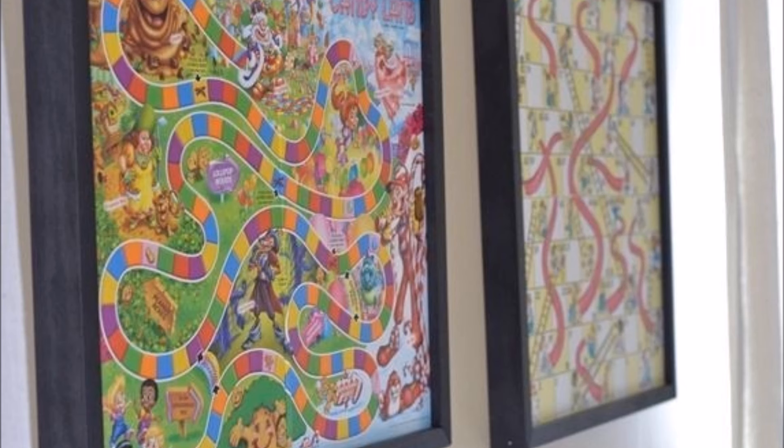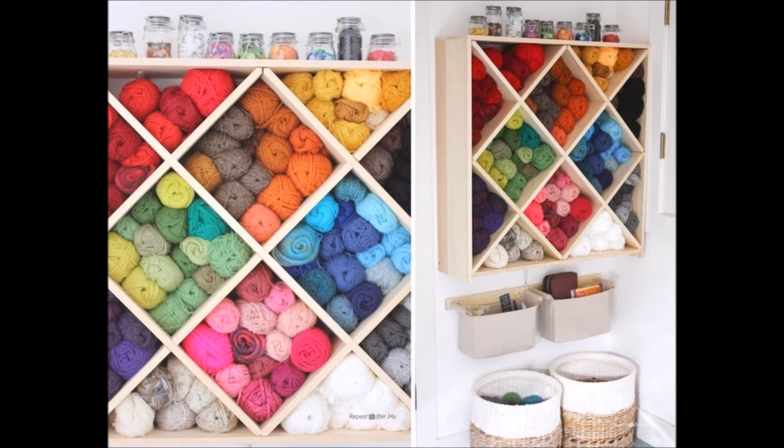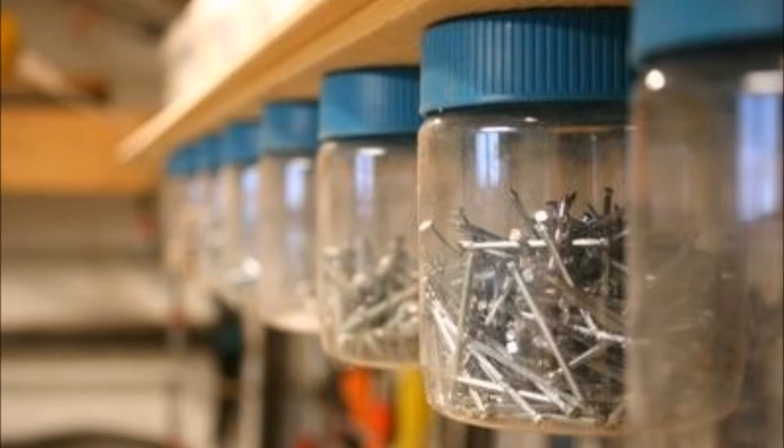Twenty-six: save your scrap yarn on clothespins. Twenty-seven: grip your yarn by color on a wall-mounted wine rack. Twenty-eight: sort small office supplies into muffin cups. Twenty-nine: screw peanut butter jars to the bottom of your garage shelf to keep nails in check.